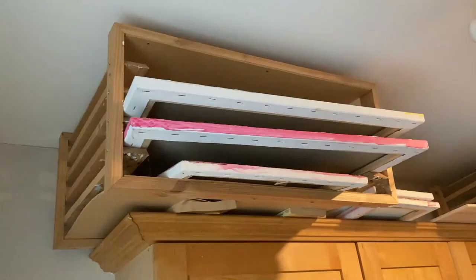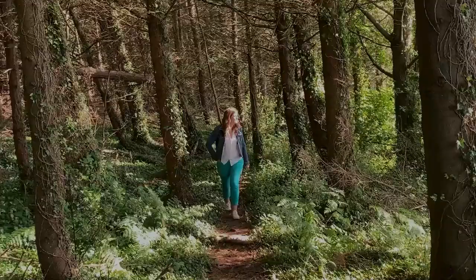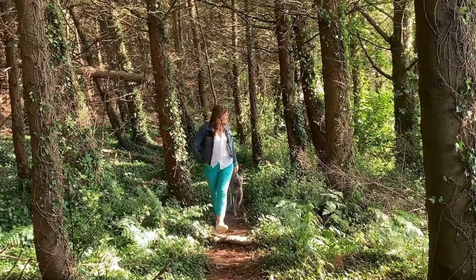I live between the mountains, the sea and the city. I love getting out in the morning with the dog and starting the day with a walk and then coming back to the studio, particularly over the last couple of months while we've all been at home.